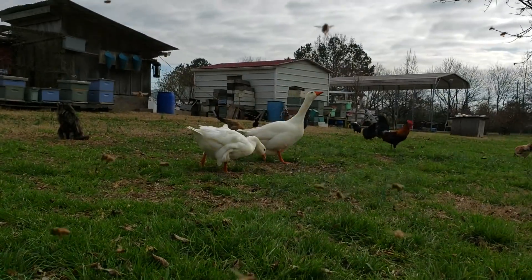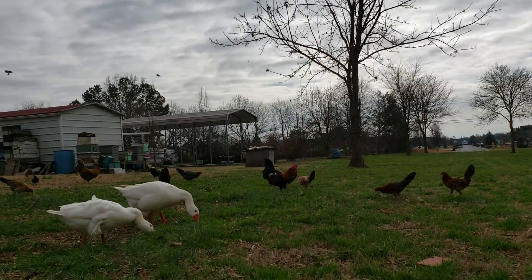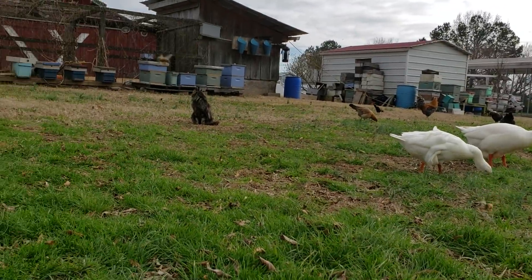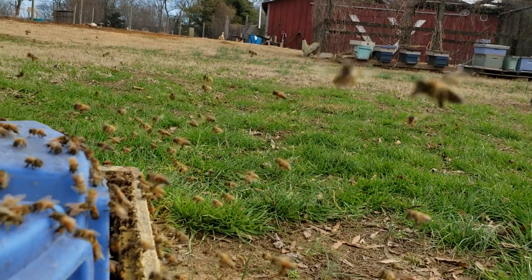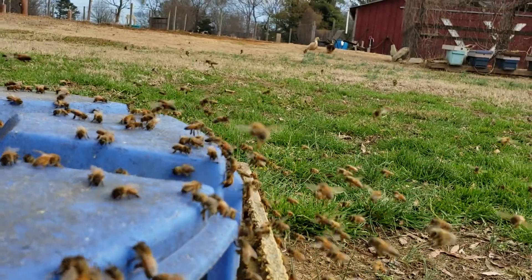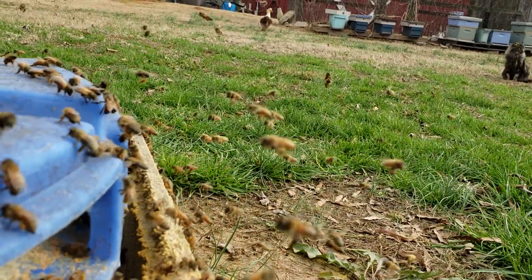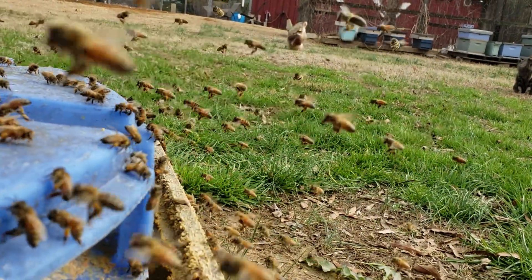Of course there's the geese. Various animals follow me around. Hey everybody, this is David, Barnyard Bees. I didn't do my intro yet, did I? Just down here with the feeder again. I like to keep track of the bees and how they're feeding.